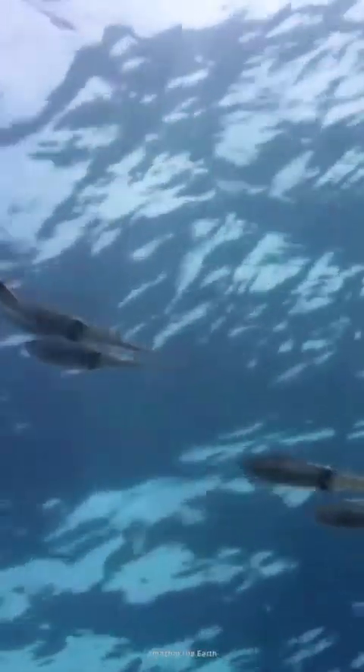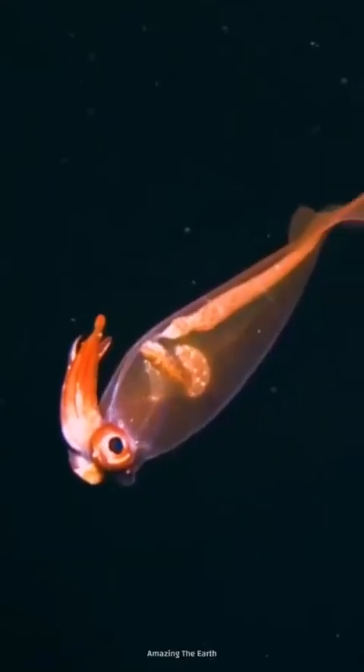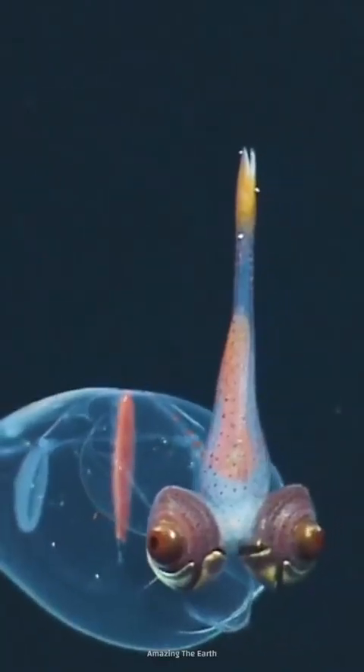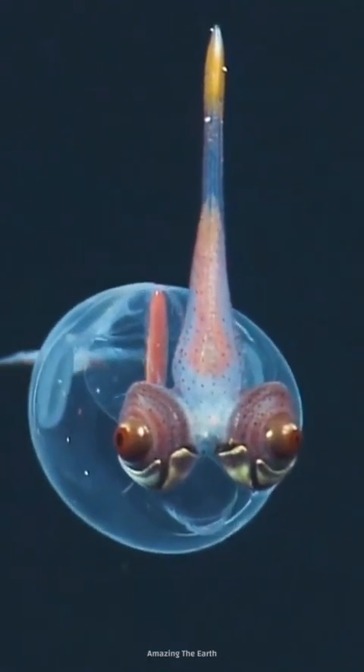Floating in at number five is the cockatoo squid. Commonly found in the darkest depths of the North Pacific Ocean, the cockatoo squid's tube-shaped body is completely transparent. You can see its digestive glands, its tapered fin, and bulging dark eyes through its body.